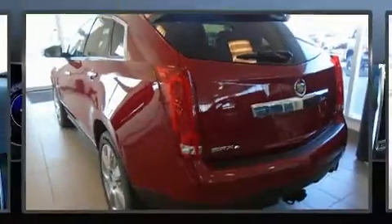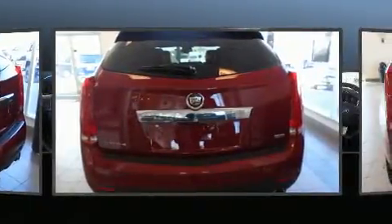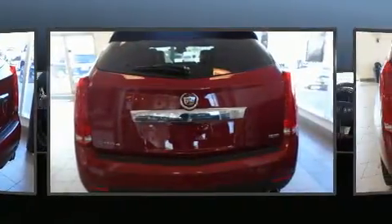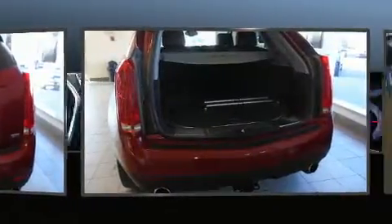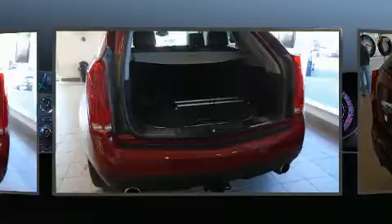You can expect a lot from the 2012 Cadillac SRX. A 3.6 liter V6 engine pairs with a sophisticated six-speed automatic transmission, and all-wheel drive keeps this model firmly attached to the road surface.